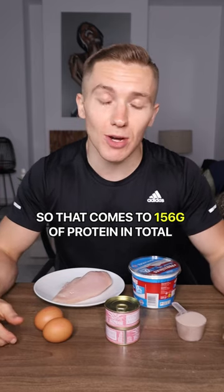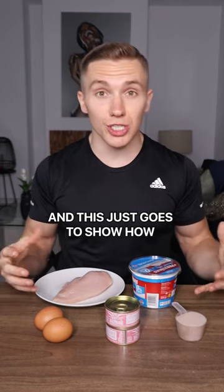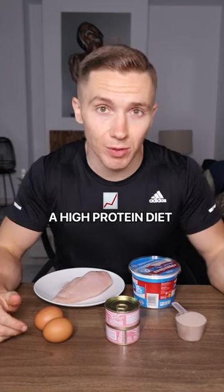So that comes to 156 grams of protein in total, and this just goes to show how easy it can be to follow a high protein diet.